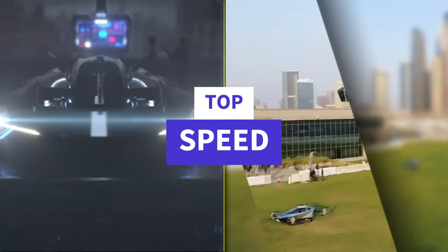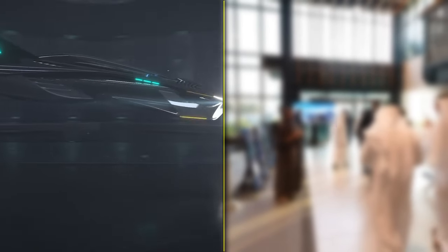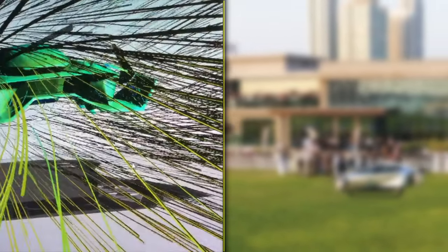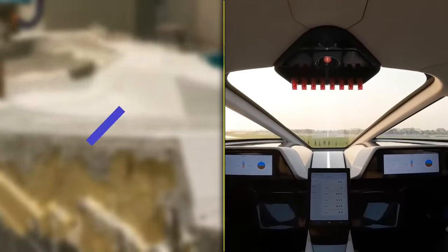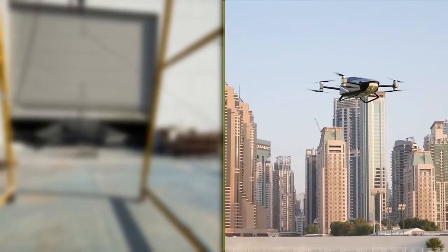Starting with top speed, the Bellwether Voler takes the lead, reaching an impressive 135 mph (217 km/h). In comparison, the X-Ping X2 achieves a top speed of 81 mph (130 km/h).